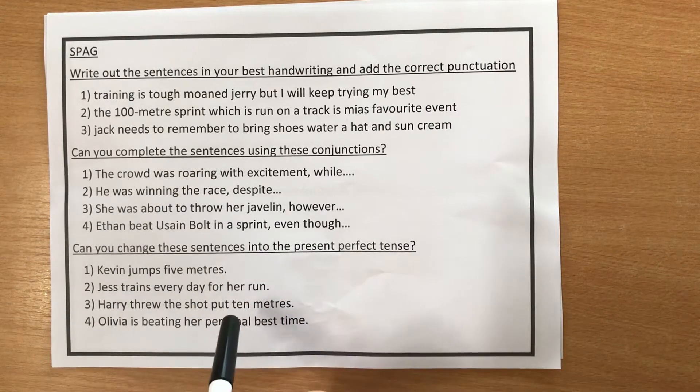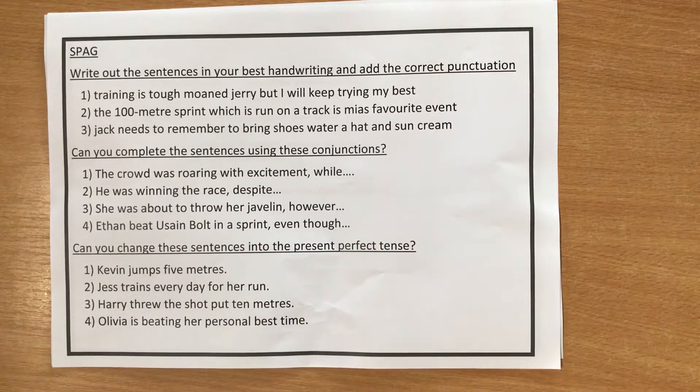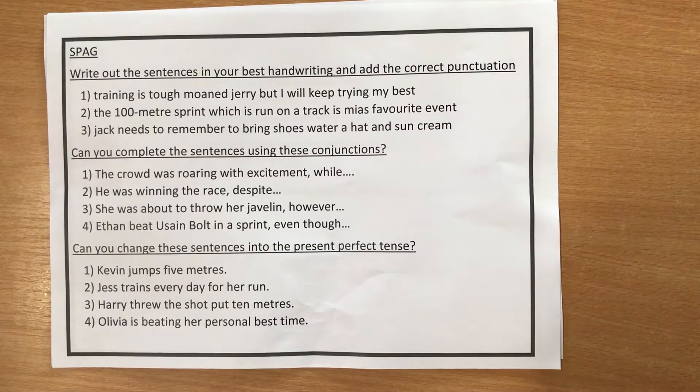Number two says: 'The 100 metre sprint, which is run on a track, is Mia's favourite event.' There's a little clue in that one because my voice naturally paused at certain stages in that sentence. So you need to figure out what needs to go in the sentence where there is a pause.